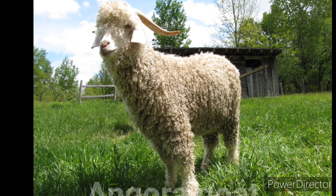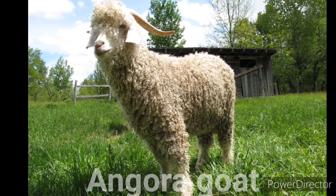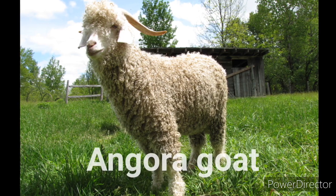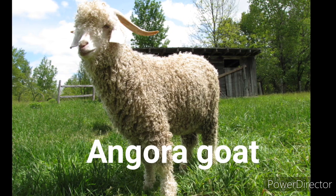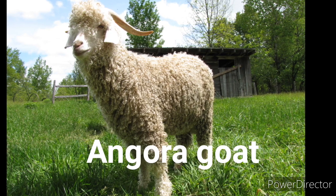The Angora goat is a breed of domesticated goat historically known as Angora. Angora goats produce the lustrous fiber known as mohair. The fleece taken from an Angora goat is called mohair. A single goat produces between 4 and 5 kilograms of hair per year. The Angoras are shorn twice a year and despite their coats, they are not directly related to sheep.